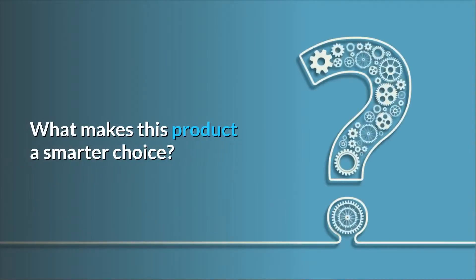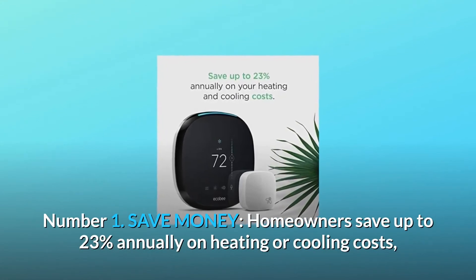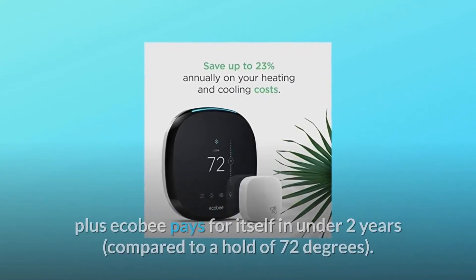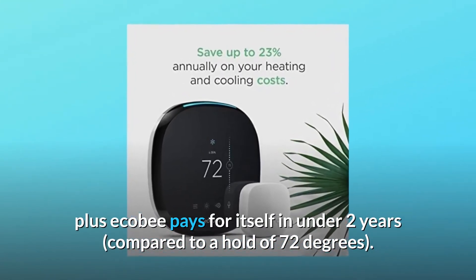What makes this product a smarter choice? Number 1: Save money. Homeowners save up to 23% annually on heating or cooling costs, plus Ecobee pays for itself in under 2 years, compared to a hold of 72 degrees.